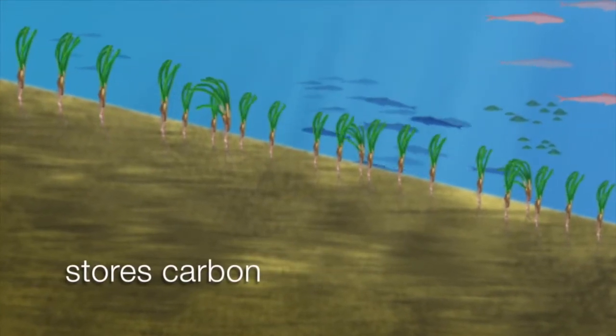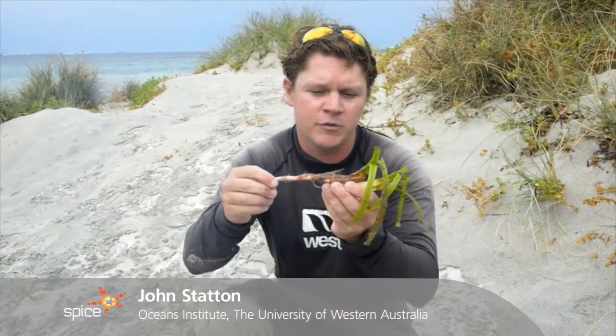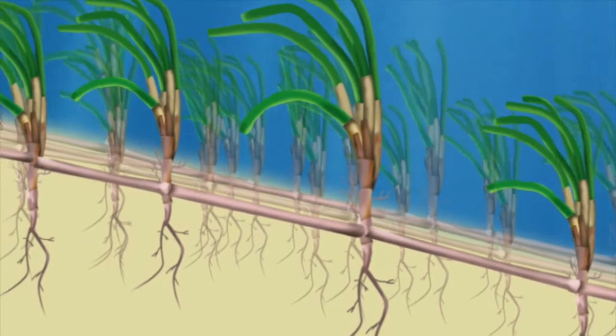Seagrasses are very good at sequestering carbon, and this is for several reasons. Seagrasses have very high primary productivity, as you can see here with Posedonia australis — it has these very long, luscious leaves which grow in very high density out here in the ocean.